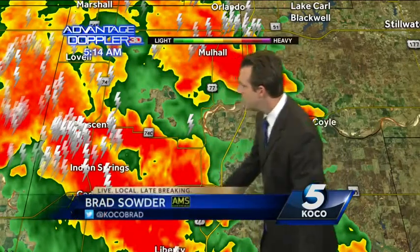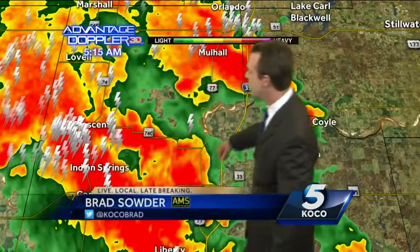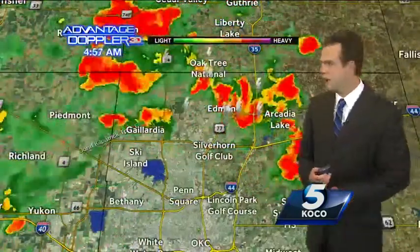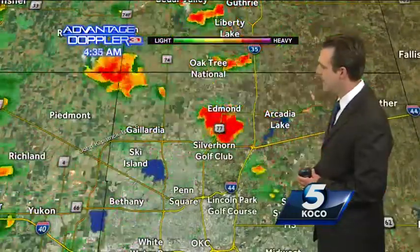Guthrie, you've got a storm moving in. Most of the lightning is back towards Crescent. Mole Hall, I-35 — if you're traveling north from Edmond, you're going to see that rainfall move through and it's going to be heavy.